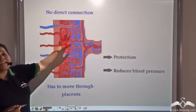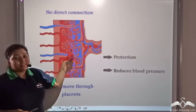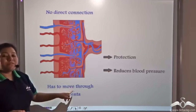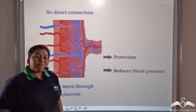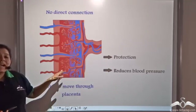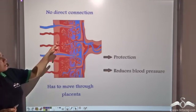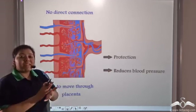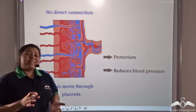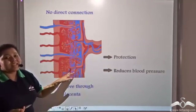Now there is no direct connection between the mother's blood vessels and the baby's blood vessels. Why is that? This is because the placenta helps and facilitates in filtration, which prevents harmful molecules from entering into the fetal side. Also, blood flows in the mother's blood vessels at a very high pressure. If the mother's blood vessels were in direct contact with the fetal blood vessels, then the extraordinarily high blood pressure on the mother's side would easily rupture the fragile vessels of the fetus. So to prevent that, the placenta is present.